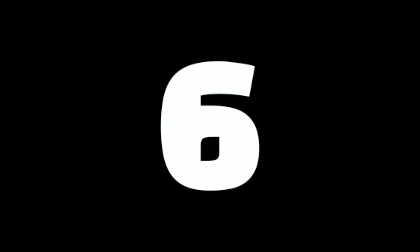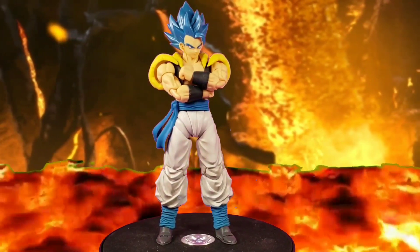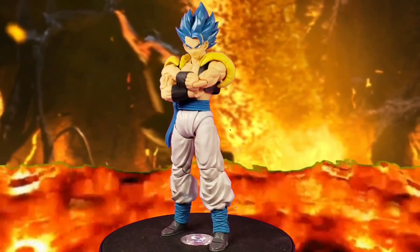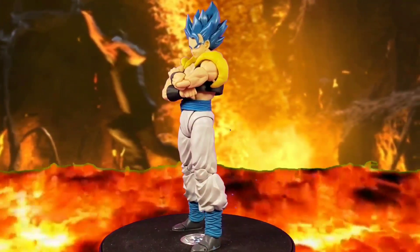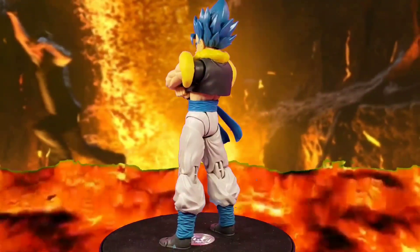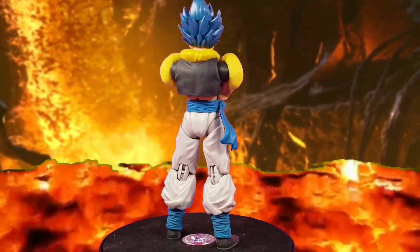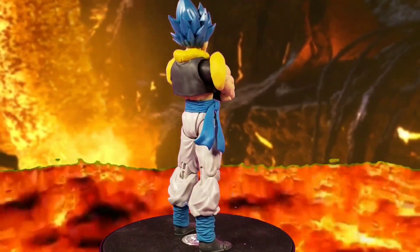For the number 6 spot, similar to what I did on my Dragon Stars list, Super Saiyan Blue Gogeta goes at number 6. The reason he's at number 6 isn't anything wrong with him — it's just that I had more fun playing with other figures. He is an incredible figure, looks just like the anime, the articulation is very great, and I love the colors. I just had more fun playing with other figures this year.